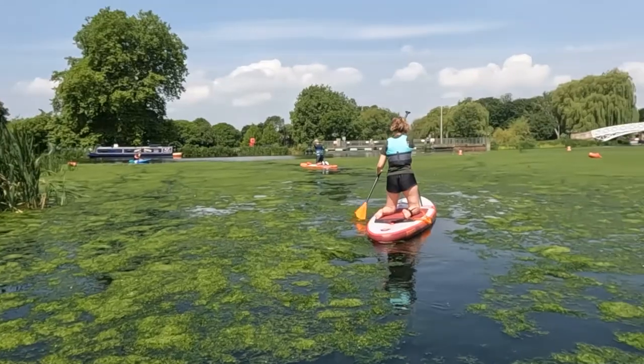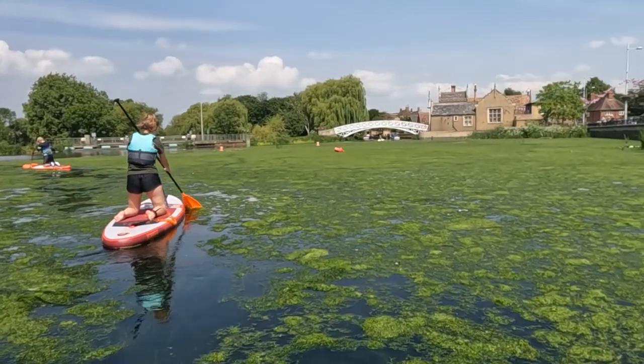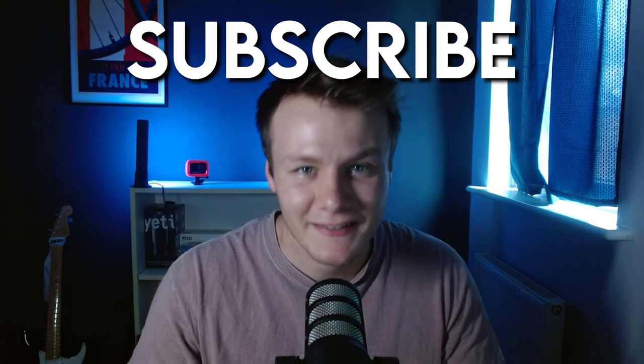In this video I will go over the essential paddle boarding tips for paddling on a river, from essential pieces of equipment to the most important river safety advice. If you think I've missed anything out, leave your top tips in the comments below and don't forget to like and subscribe for more paddle boarding videos like this.